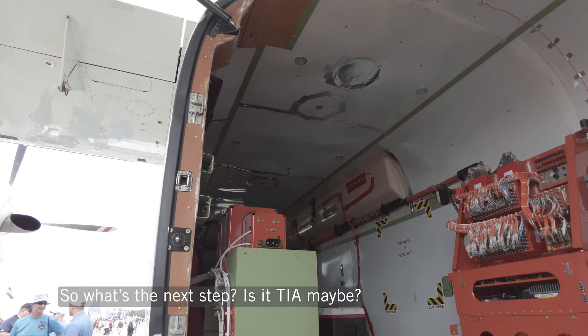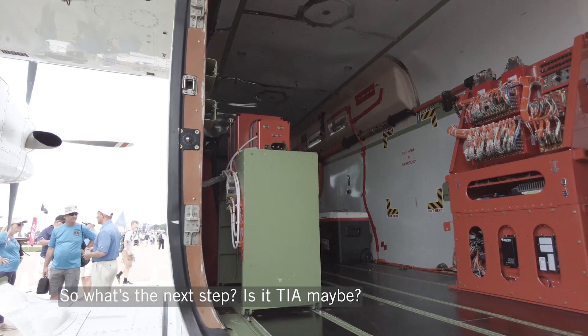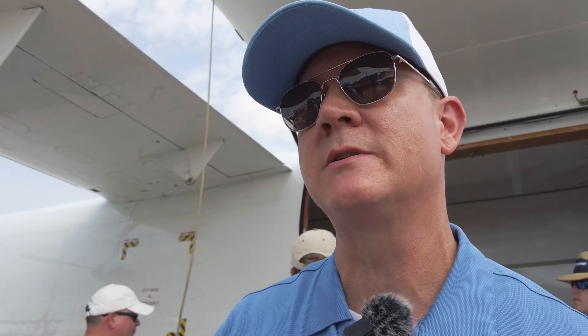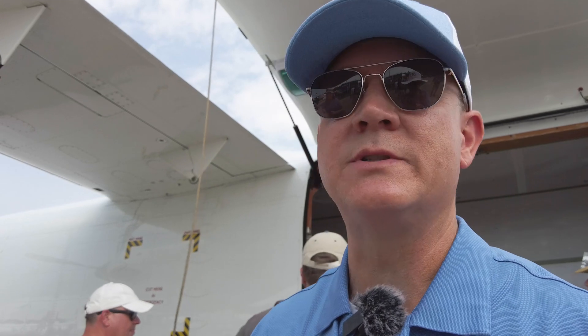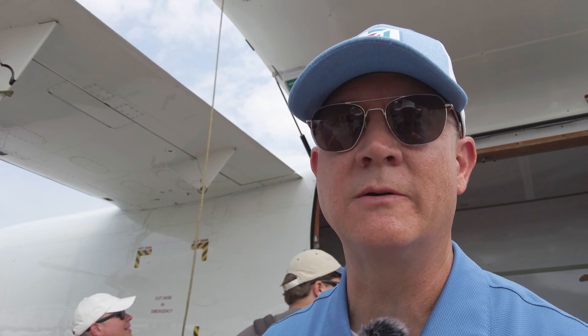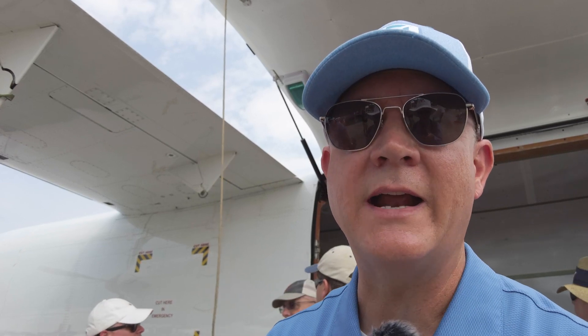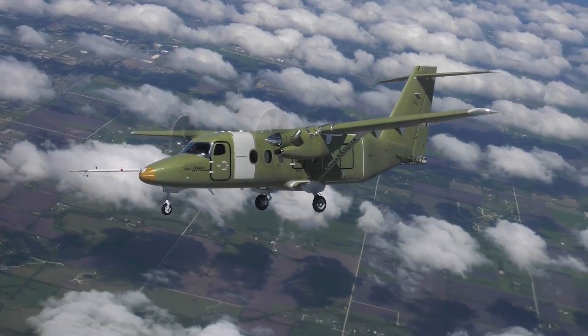So what's the next step? Is it TIA? Yeah, we already have TIA and, matter of fact, we've done some certification testing as early as last December. The icing was in March of this year, and starting in May we've done some other TIA testing. So it's been kind of an iterative process of adding items onto the TIA. But I'd say here in the next week, we are going to be fully into certification flights.